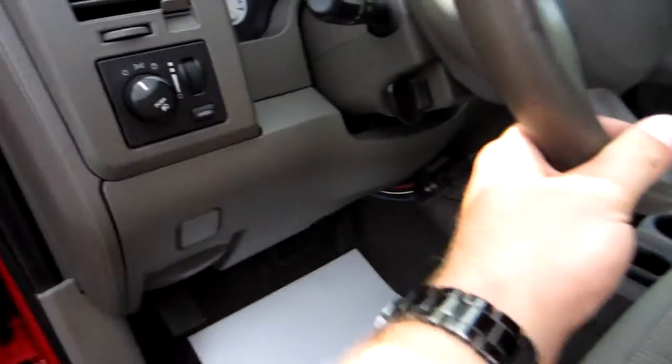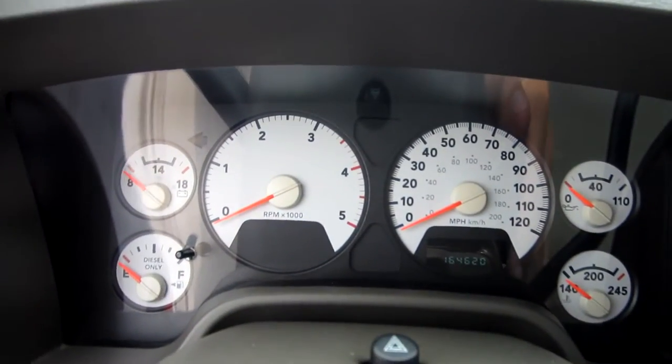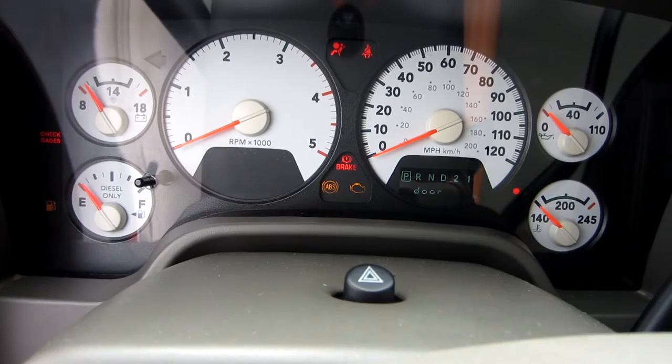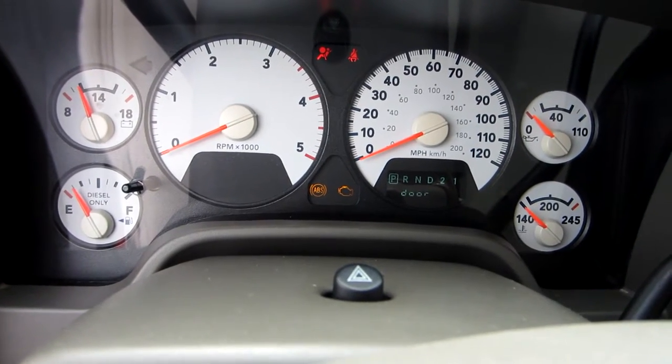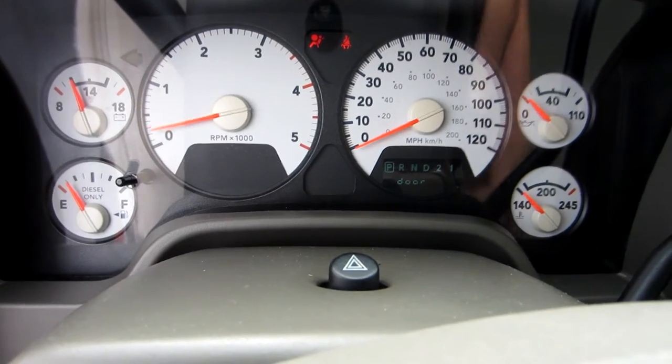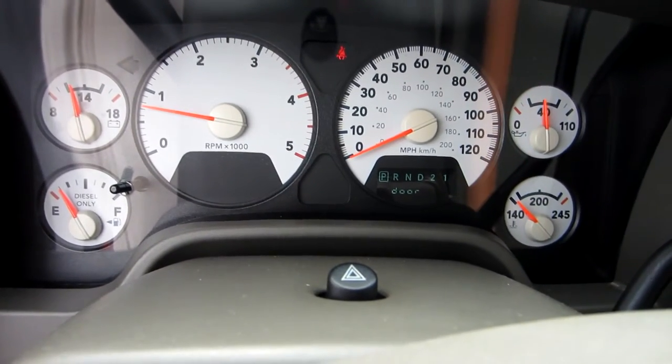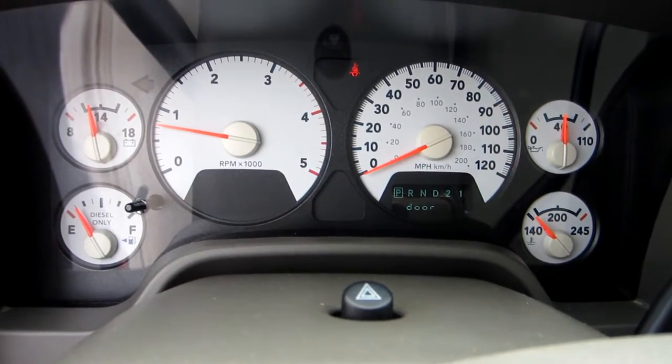This is an '07 truck — it has 164,620 miles but runs great. Brand new tires, 5.9 liter diesel. These trucks are damn near bulletproof; 500,000 miles is easily achievable with this truck.